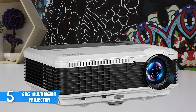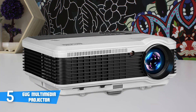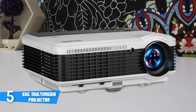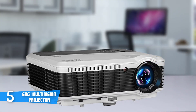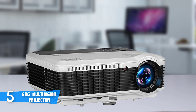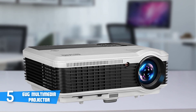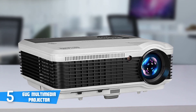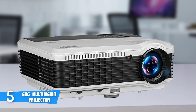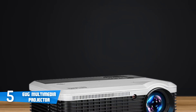But let's talk about performance. The EUG Multimedia Projector features a TFT LCD display with 5000 to 1 contrast and WXGA resolution of 1280x800 and delivers high-definition images and video. Additionally, it supports 1080p, 720p, 560p, 480p, all with 16.7 million colors, while the updated LED lighting technology makes everything more realistic and enjoyable.